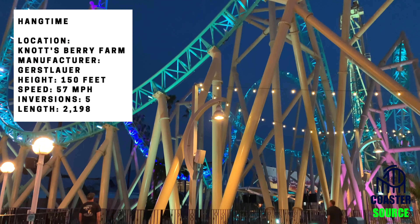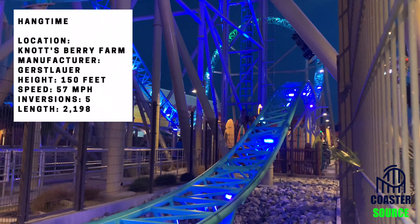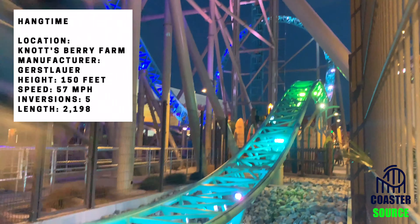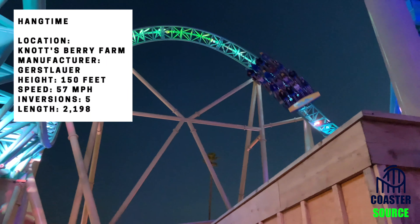That wraps up my review of Hangtime at Knott's Berry Farm — definitely go check it out. I hope you guys enjoyed this video. Make sure to subscribe and hit that bell icon to get notified when I post a new video. It helps a lot, and I'll see you guys later.